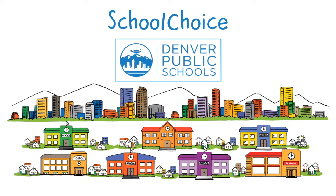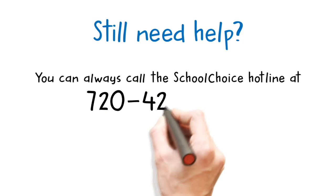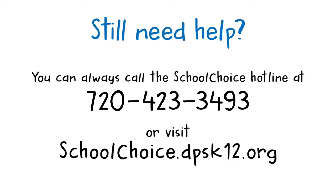And there you have it — School Choice. We promised it was simple. But if you still need help, you can always call the School Choice hotline at 720-423-3493 or visit schoolchoice.dpsk12.org.